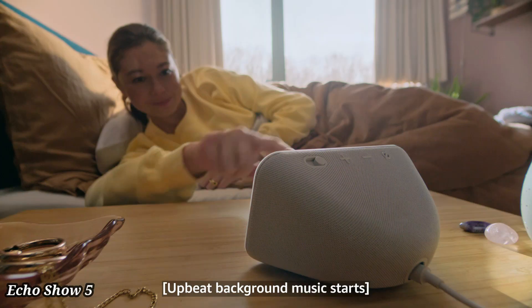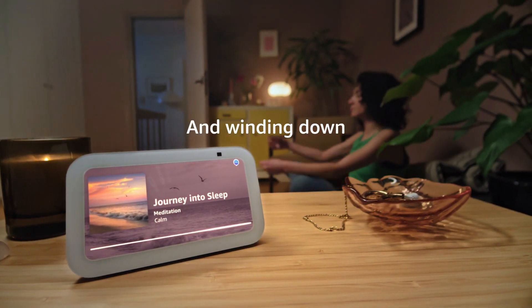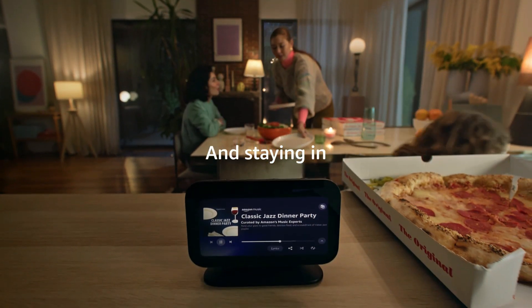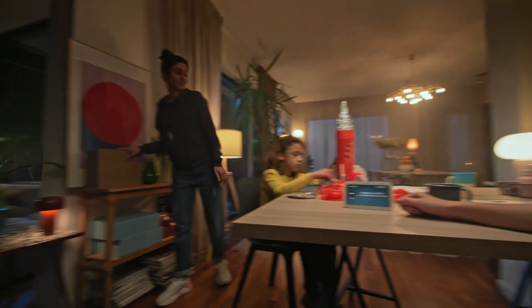Echo Show. Amazon Echo Show 5 is a compact smart display with Alexa, perfect for your bedside or kitchen. It features a 5.5-inch screen for watching videos, making video calls, checking weather updates, or displaying photos. With Alexa built-in, you can control smart home devices, set alarms, and stream music, all with voice commands.